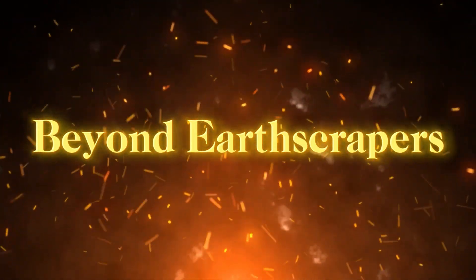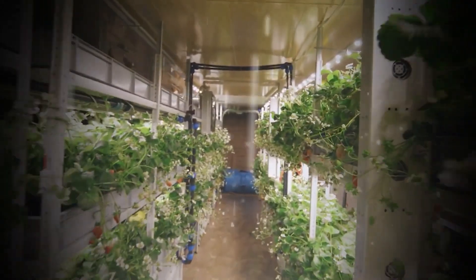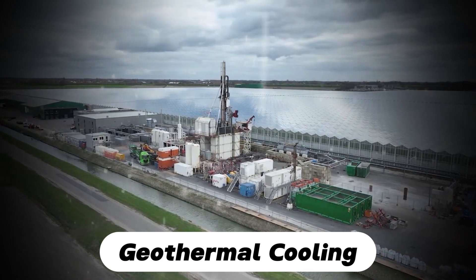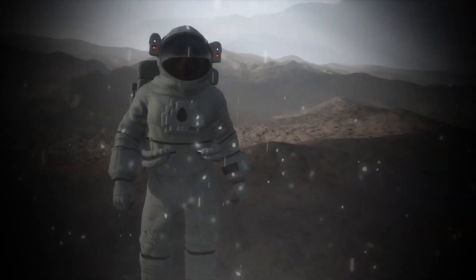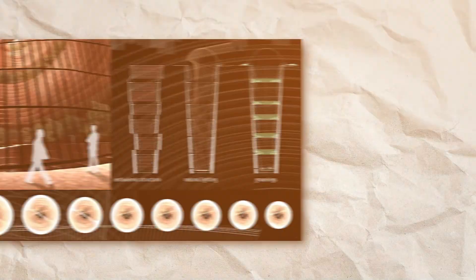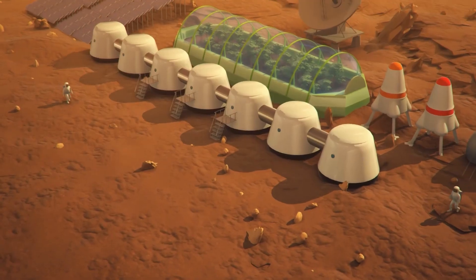Earthscrapers hold promise beyond residential and commercial uses. Imagine underground hydroponic farms thriving in a controlled environment, conserving water and providing optimal growth conditions year-round. Data centers could also benefit from the natural insulation and geothermal cooling capabilities of earthscrapers, reducing energy costs and improving efficiency. Looking further into the future, earthscraper technology could play a crucial role in extraterrestrial colonization. In 2017, a team from MIT won the Mars City Design Competition with the Redwood Forest Concept, envisioning interconnected earthscrapers on Mars to protect residents from harsh surface conditions and cosmic radiation.